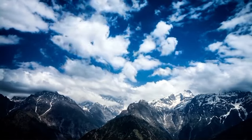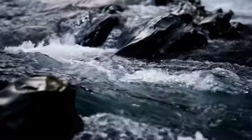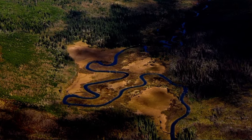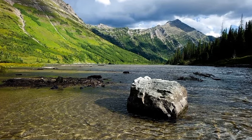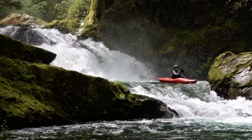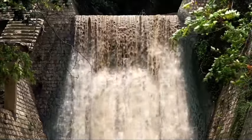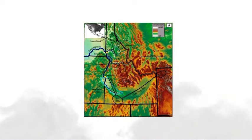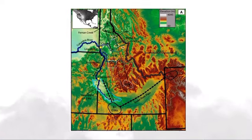Those portions of Lemhi, Valley, and Custer Counties within the drainage of the Middle Fork of the Salmon River. The drainage is on the east side of the Middle Fork Salmon River from its mouth upstream to Commerce Creek. The drainage on the north side of Commerce Creek from its mouth upstream to, but excluding, the Yellow Jacket Creek drainage. The drainage on the south side of Commerce Creek, south of the Commerce Creek Trail, Forest Service Trail 134.